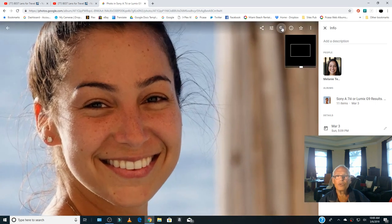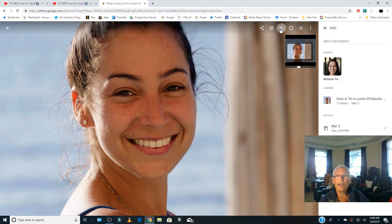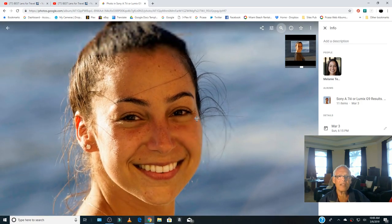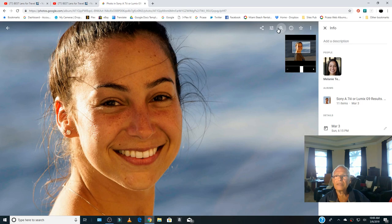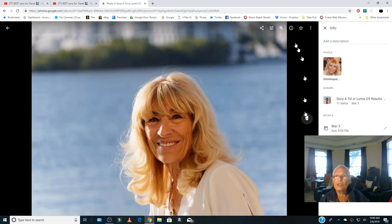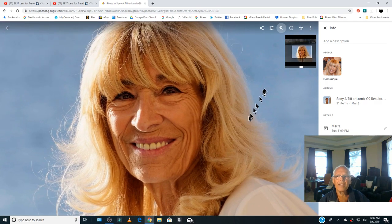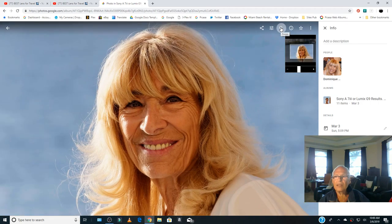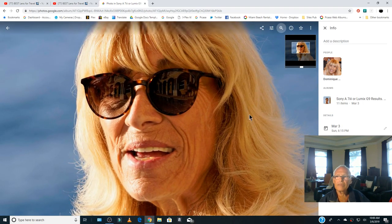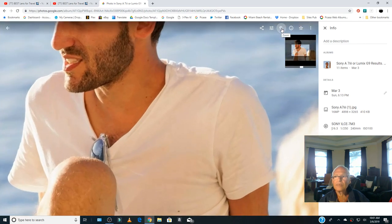We can even zoom in like this so you can see the quality. Then I go back and now the Sony — we'll do the same and check the quality. All these pictures I will put on a link so you can choose which one you prefer. This is the Lumix, and now again the Sony.